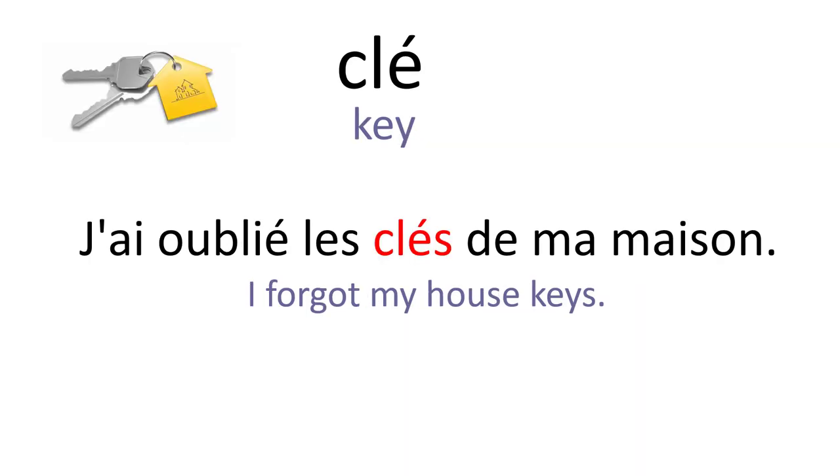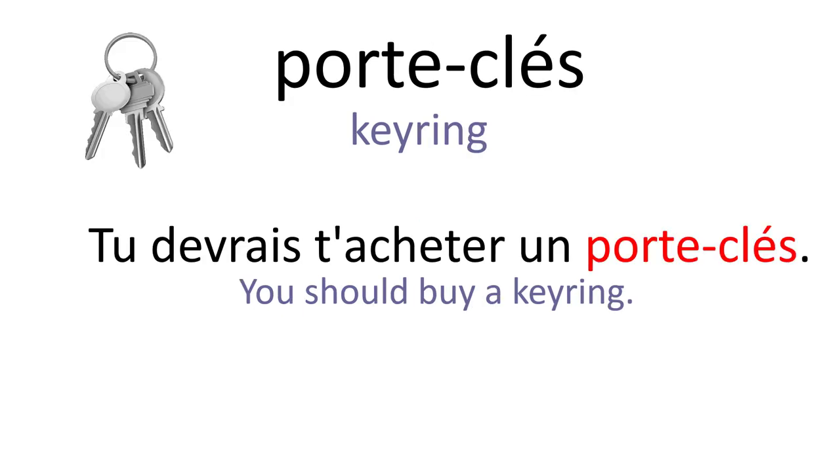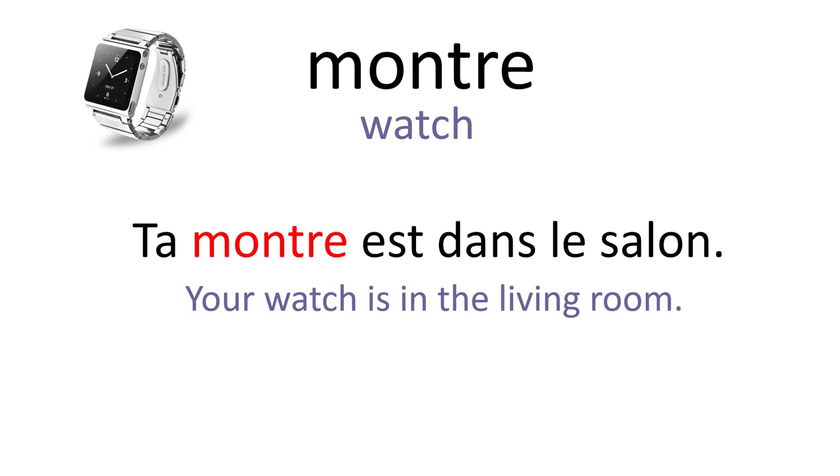Clé. J'ai oublié les clés de ma maison. Porte-clés. Tu devrais t'acheter un porte-clés. Montre. Ta montre est dans le salon.